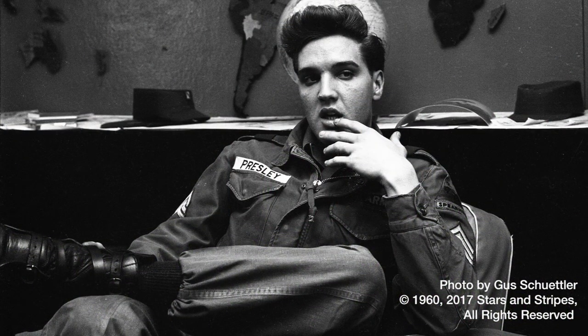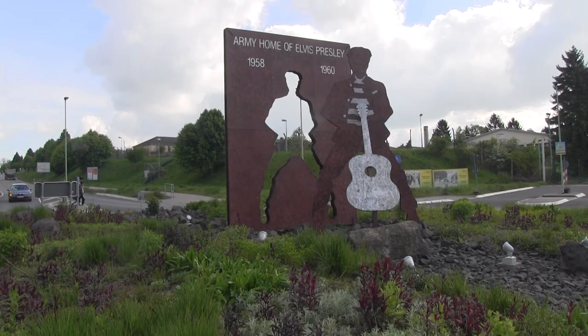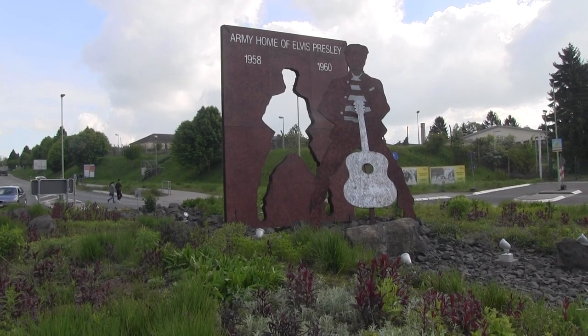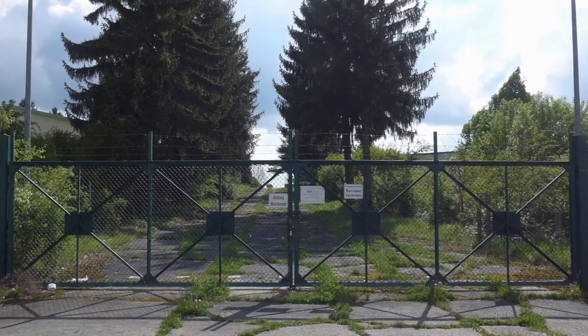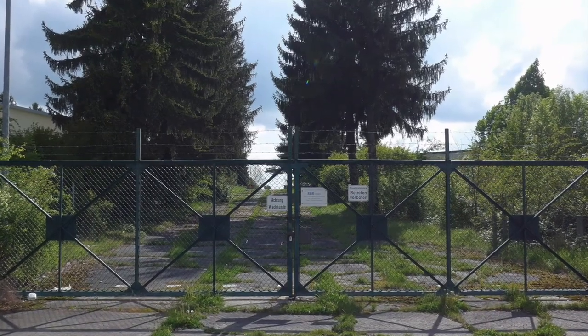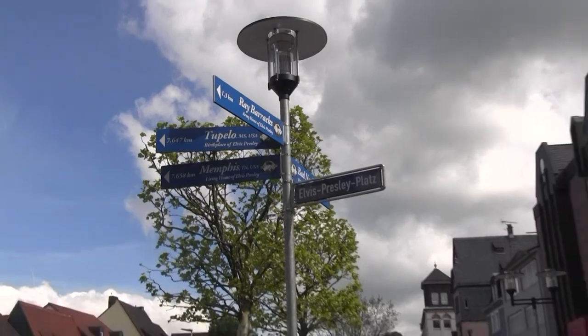He actually lived in nearby Badenauheim, but was stationed here at Ray Barracks when he served with the U.S. Army's 3rd Armored Division from 1958 to 1960. The army left Friedberg in 2007, but this monument to the king stands across from where the base's main gate once was. The city also honored Presley, naming a downtown square after him.